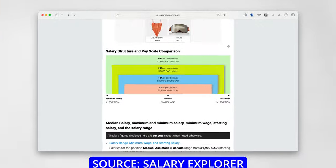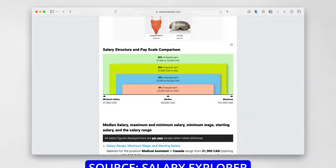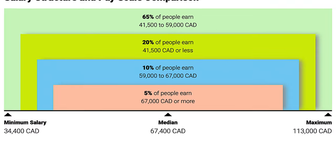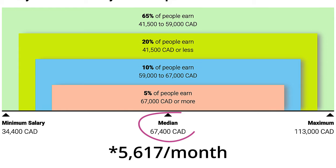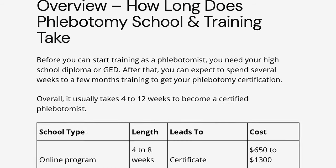And upskilling your skillset doesn't have to be expensive. For example, the median salary for a medical assistant is $60,600 per year or $5,050 per month. A skillset upgrade could be getting certified as a phlebotomist — a medical professional who is trained to draw blood. The median salary for a phlebotomist is $67,400 per year, and the certification can be completed in as little as 4 to 12 weeks and costs approximately $1,000.